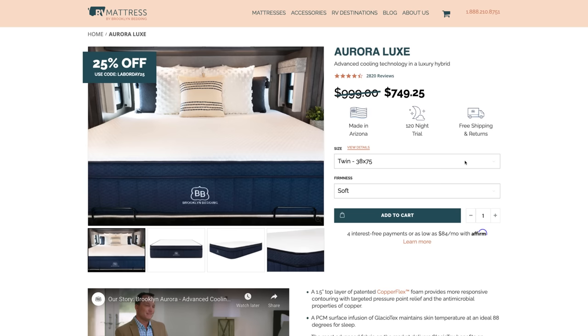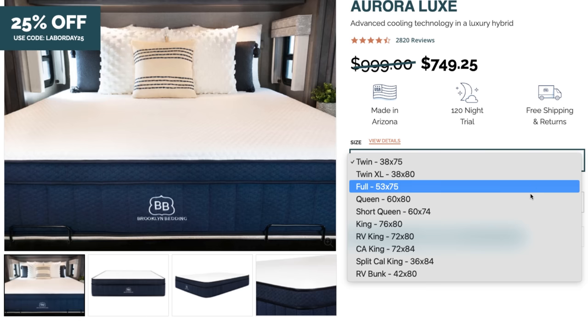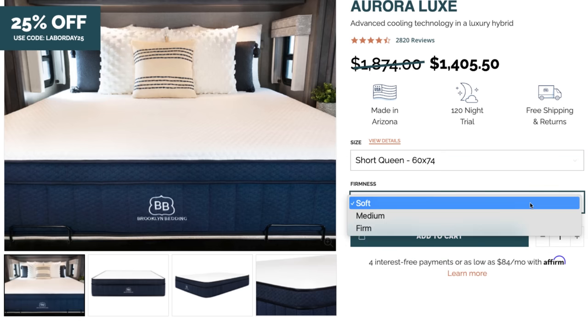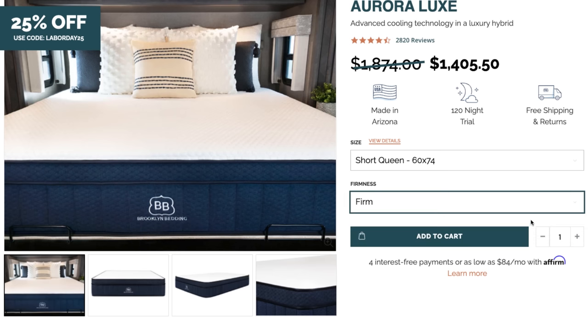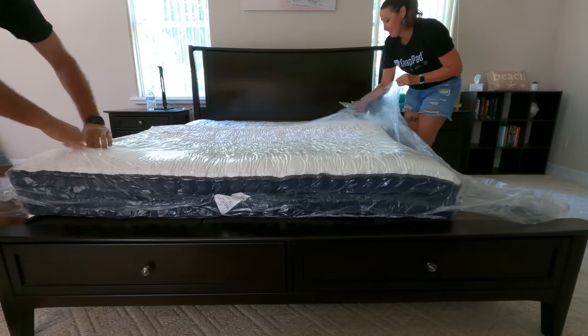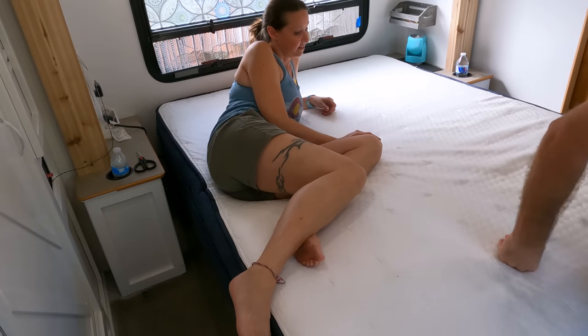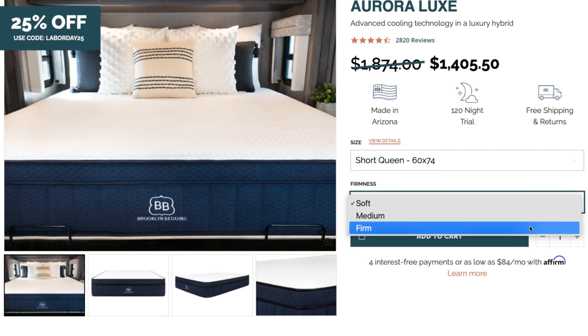Their mattresses are made right here in the US and shipped conveniently to you for free. We went with the Aurora Luxe Hybrid mattress — it's been great having a mattress that feels like a real bed and not an RV bed. They offer different firmness options, heights, and dimensions. After sleeping on the medium we ordered, we found it a little too soft, so we let them know and they sent us a firm one with no hassle, and it's been perfect since.